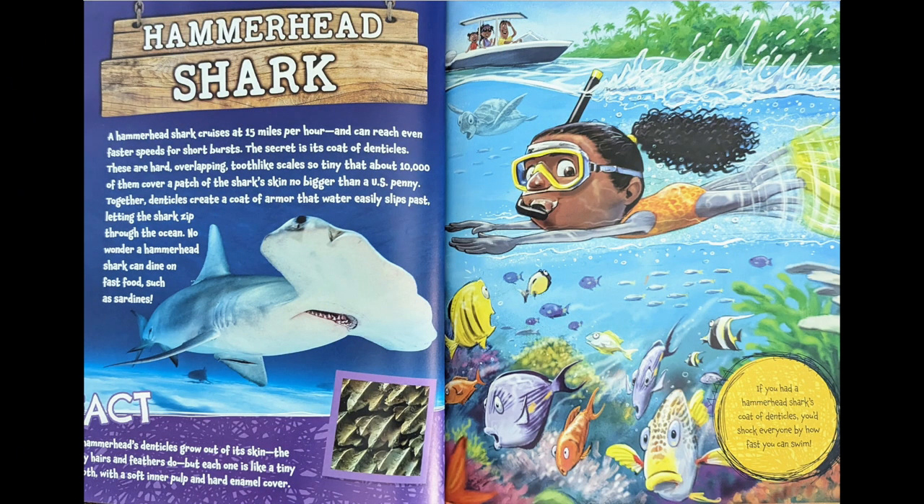Hammerhead shark. A hammerhead shark cruises at 15 miles per hour and can reach even faster speeds for short bursts. The secret is its coat of denticles — these hard, overlapping tooth-like scales so tiny that about 10,000 of them cover a patch of a shark's skin no bigger than a U.S. penny.